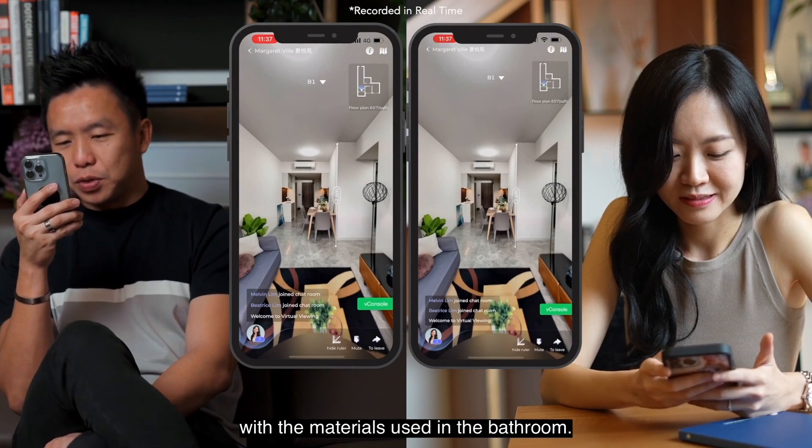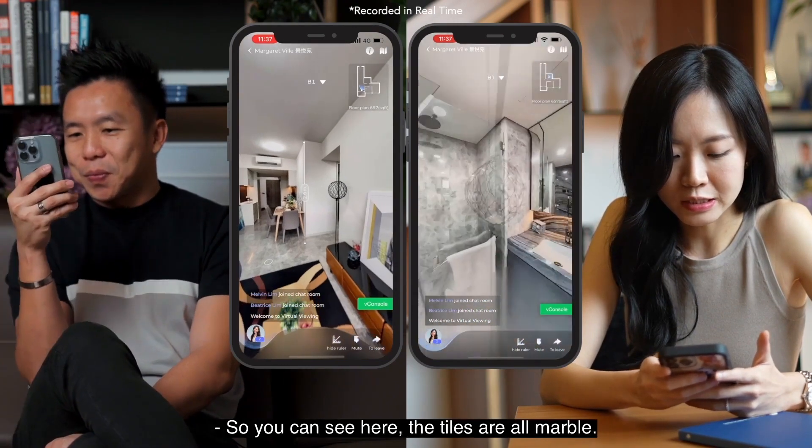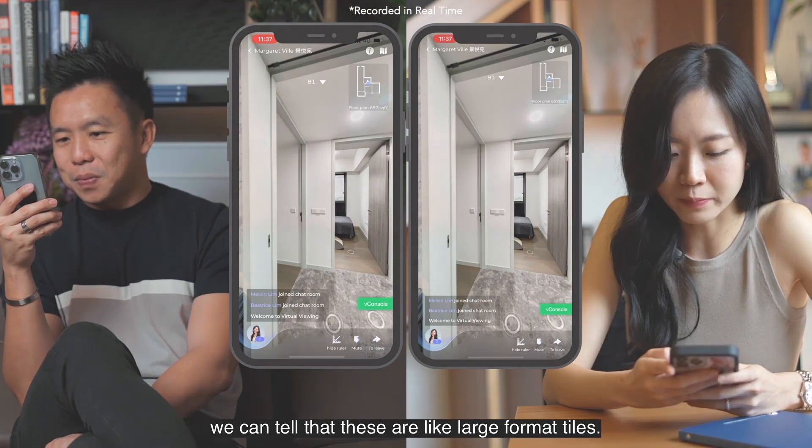My wife is usually very concerned with the materials used in the bathroom. Can we check out the wall tiles? You can see here the tiles are all marble. Can we zoom in? Yes — even when we zoom in, you can tell these are large format marble tiles.